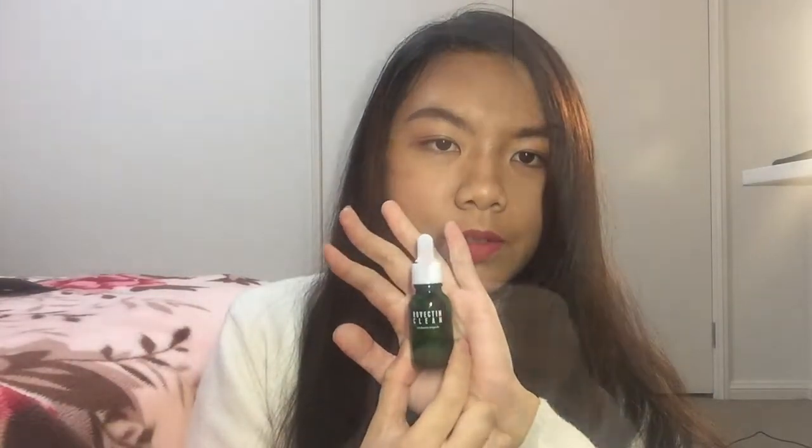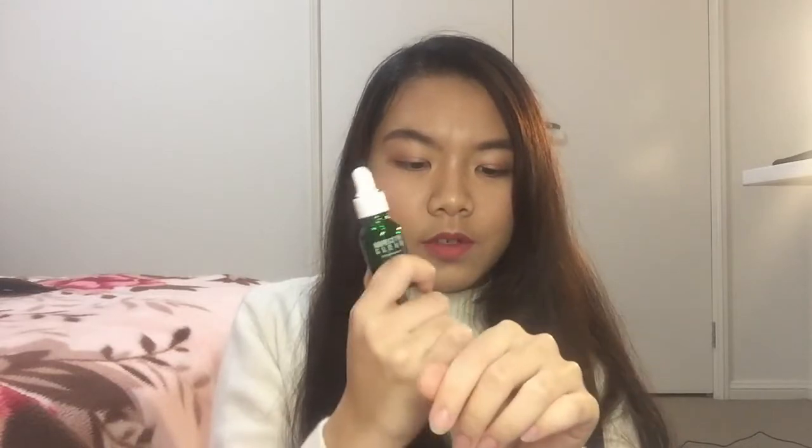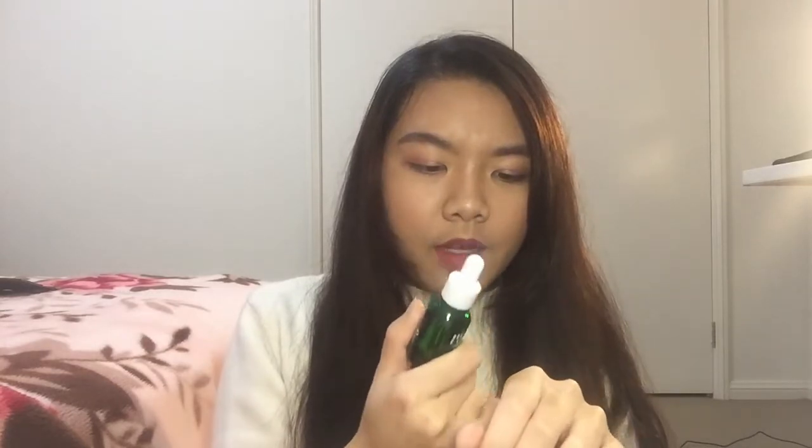The next item is this Revectin Clean LHA blemish ampoule. They really sent me a lot of ampoules and I don't even know what those are. It's like a little green bottle. This one also feels very moisturizing and quite thick in consistency, which is nice for exfoliating or moisturizing purposes.